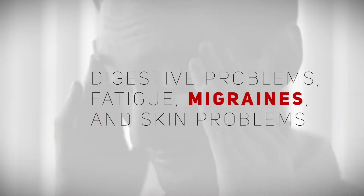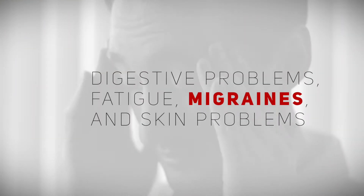Symptoms of food intolerance can include digestive problems, fatigue, and things like migraines and skin problems as well.